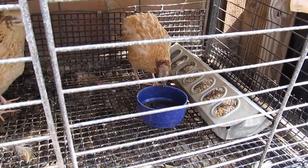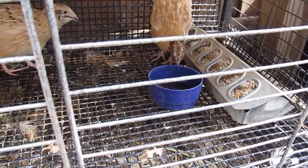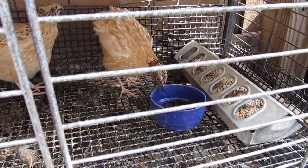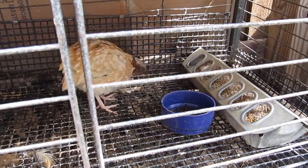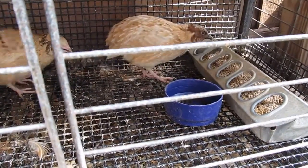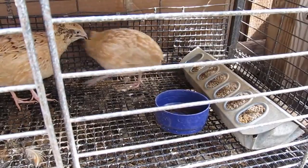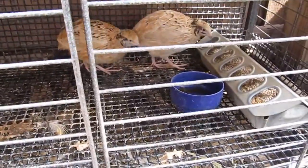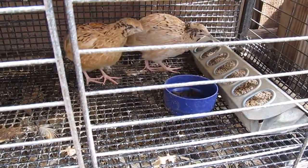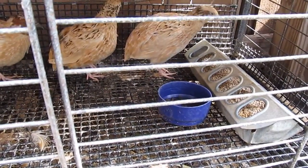Okay guys, looks like we have a taker. They're being very cautious and leery of what's going on because I've never given them black soldier fly before, and they're all huddled up on this side eating their regular feed. So what I'm going to do is give these guys a little privacy and come back in the next five or ten minutes and see what we got.